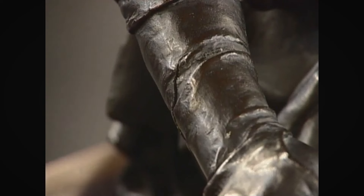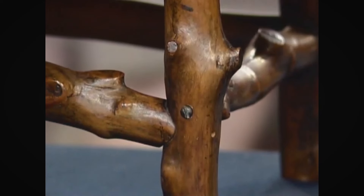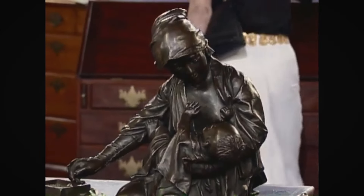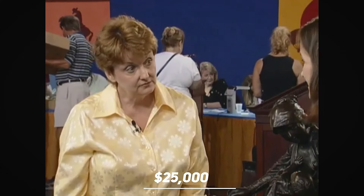A more detailed inspection of this piece reveals flaws and evidence of repair, notably a crack on the arm and visible signs of restoration on the bench. Given its excellent state of preservation, this remarkable piece is expected to have an auction value of $25,000.